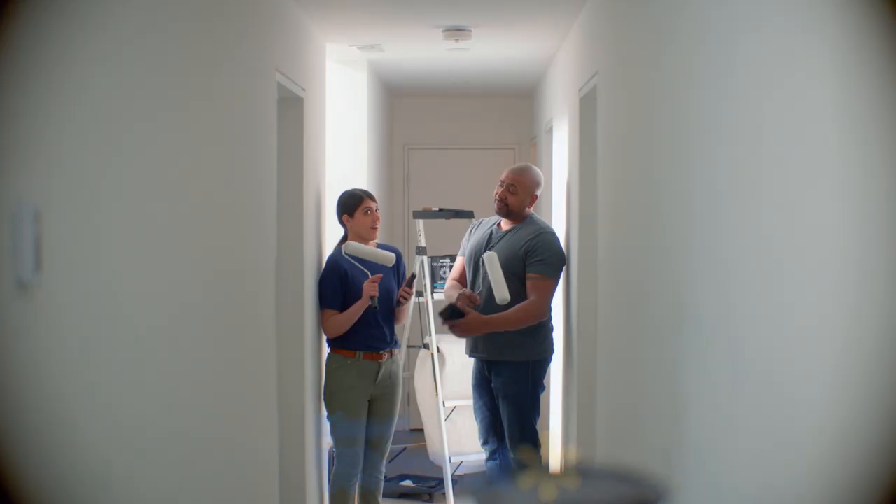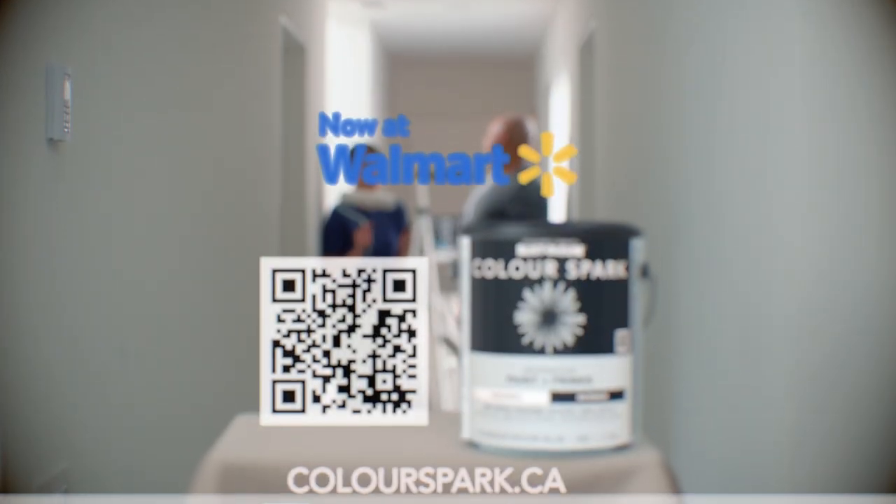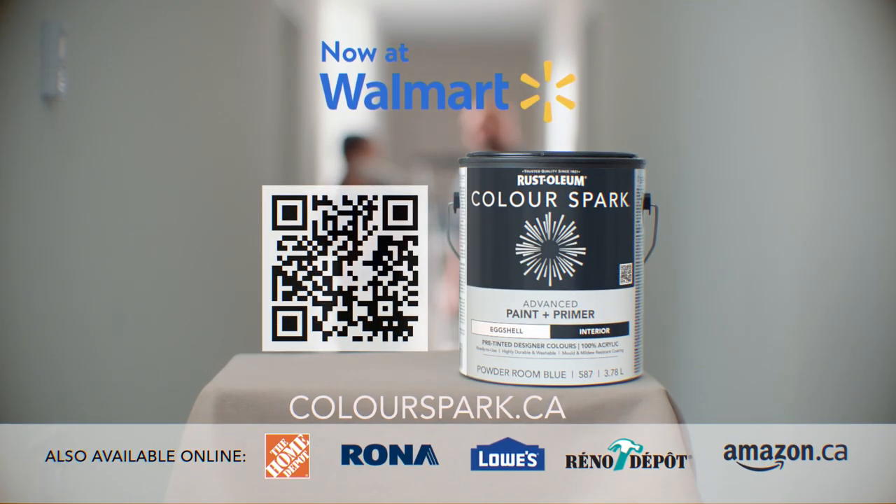ColorSpark by Rustoleum, now available at Walmart and online through participating retailers. Visit ColorSpark.ca for details.